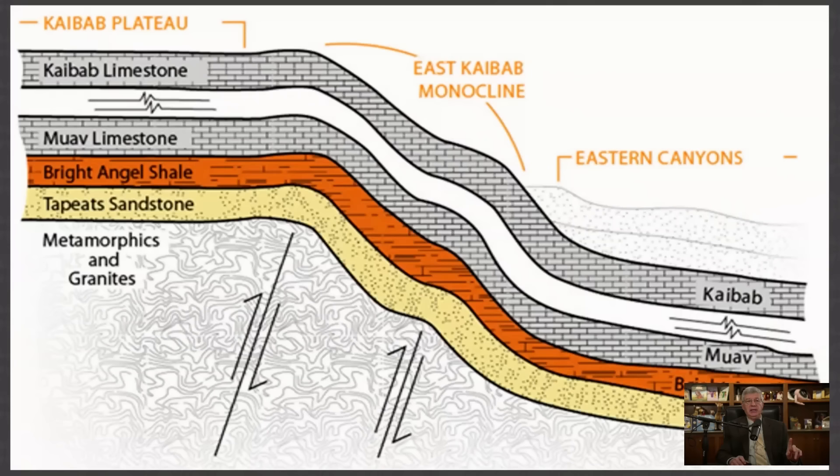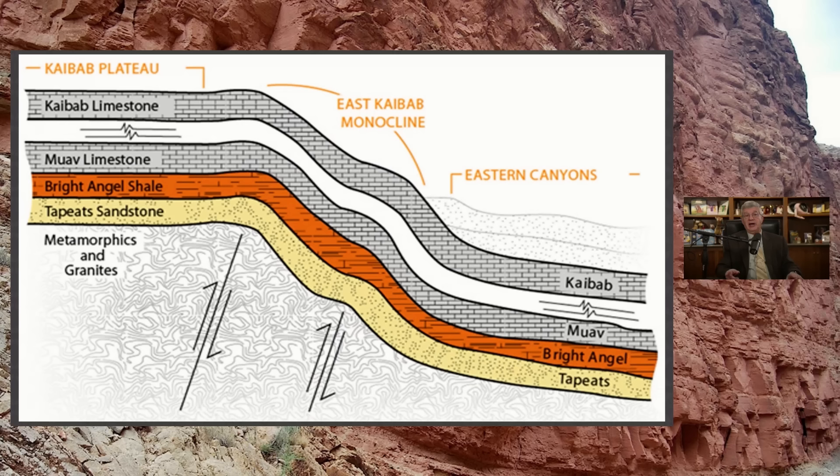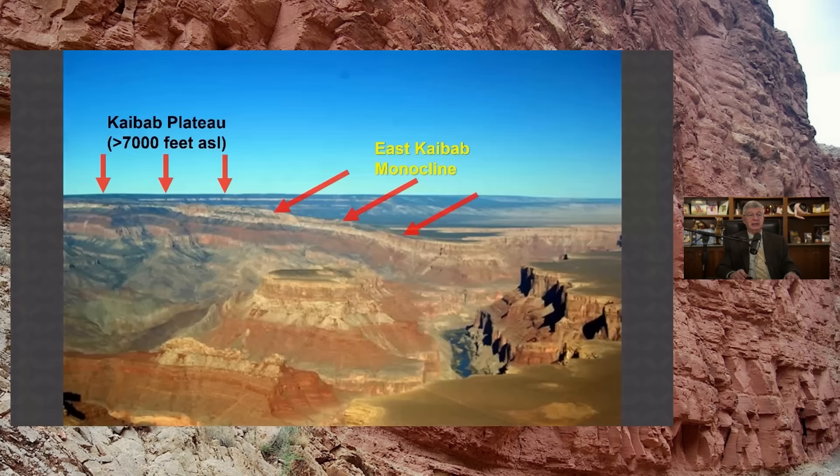That's a side view. If we did a cut through the plateau, you can see the Kaibab Plateau to the left and over to the right where the elevation is lower. The layers have been bent in a single looping bend — an S on its side, a stretched S — we call that a monocline. The whole rock layer sequence has been bent. Here's a view from one of the eastern overlooks of the Grand Canyon. You can see the bending of the layers, and quite a significant drop in elevation — almost 3,000 feet.